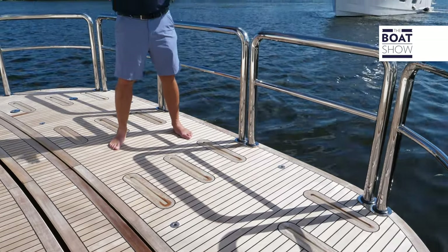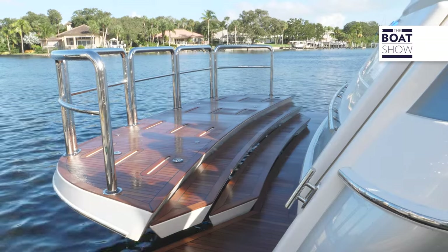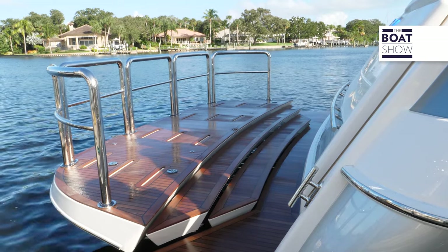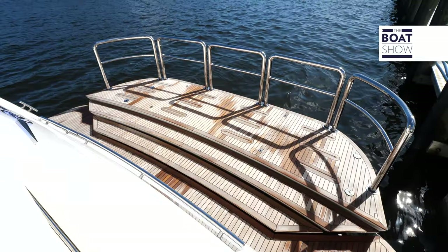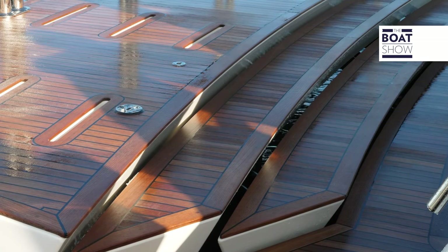One of the most special areas on the boat is this aft platform. It articulates down, making it super safe so you can relax and have a cocktail in the water or ease in and off the boat with your scuba gear. The stairs are as wide as the platform, which makes it uniquely safe. It also doubles as a passerelle because it rises up.